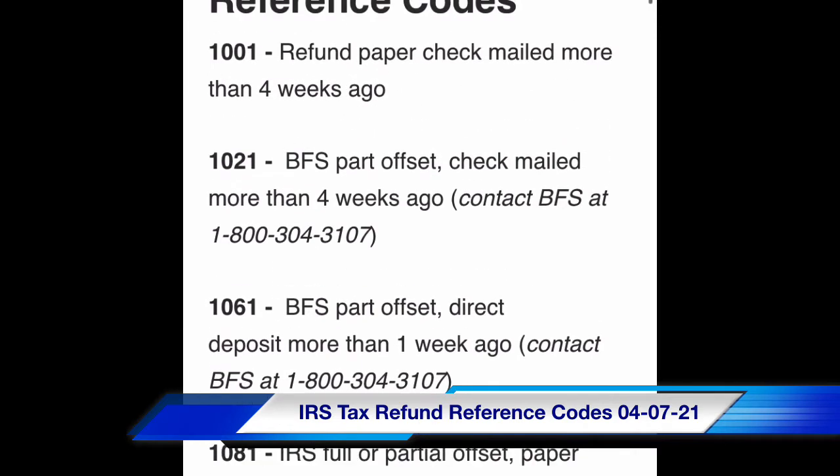Code 1021: BFS part offset checked, mailed more than four weeks ago. Contact BFS at 1-800-304-3107.